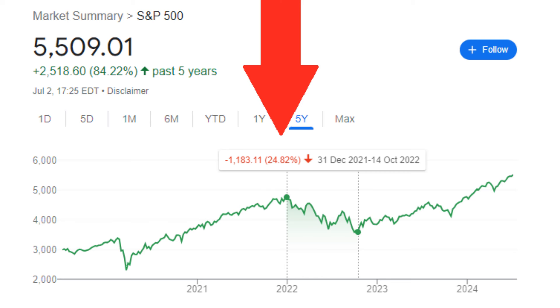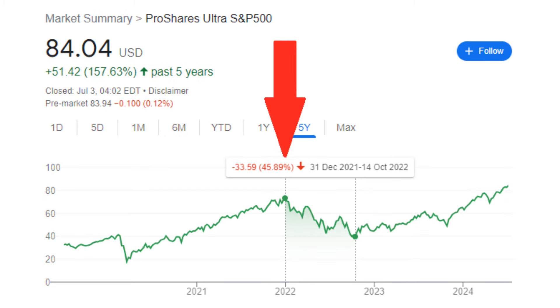So if this strategy to leverage the S&P is so awesome, and it has consistently beaten the index itself, what's the catch? Why isn't everyone yoloing their life savings into it? Well, because leverage cuts both ways. The reason why leveraged ETFs are up so much more than the index in bull markets is the same reason why in bear markets they get slaughtered. We have a recent example: the S&P 500 was down almost 25% in the first 10 months of 2022, while for the same time frame, SSO had dropped almost 46%.